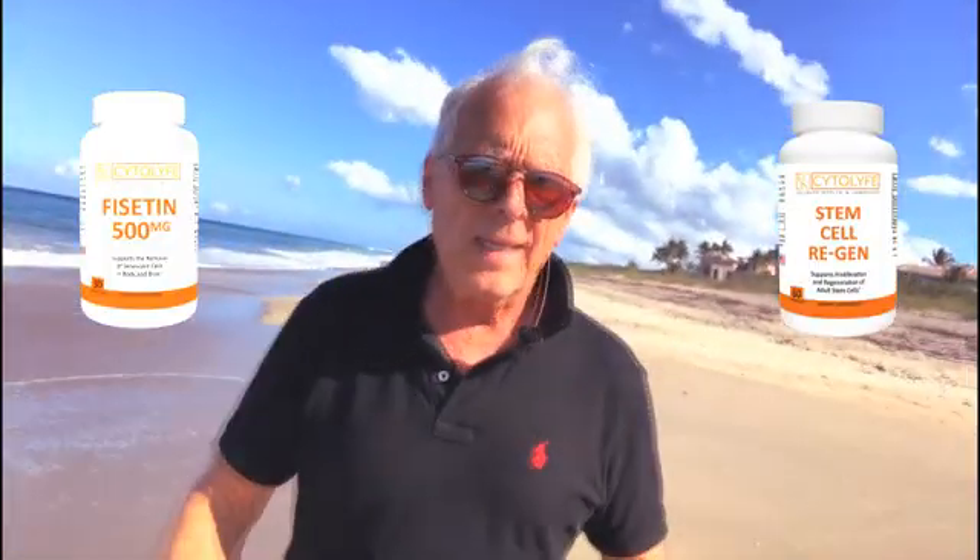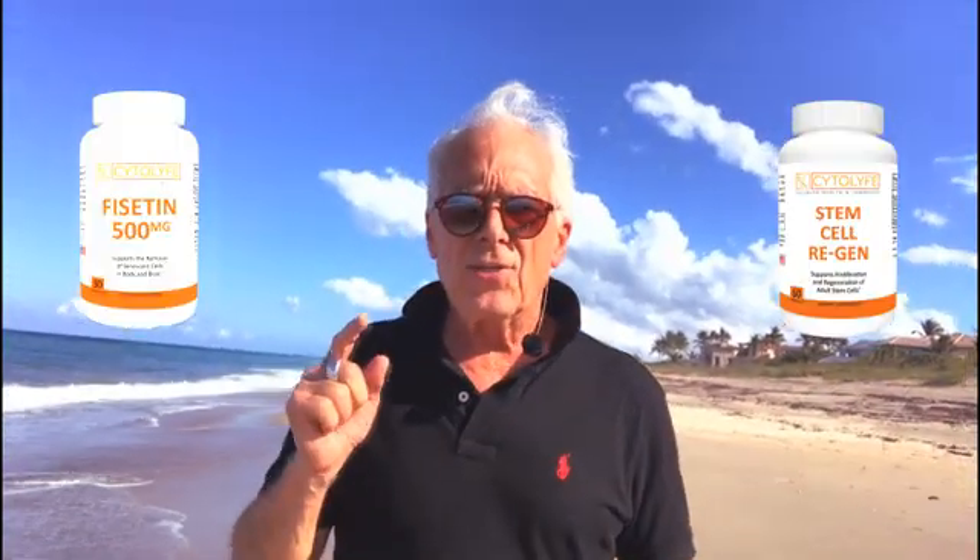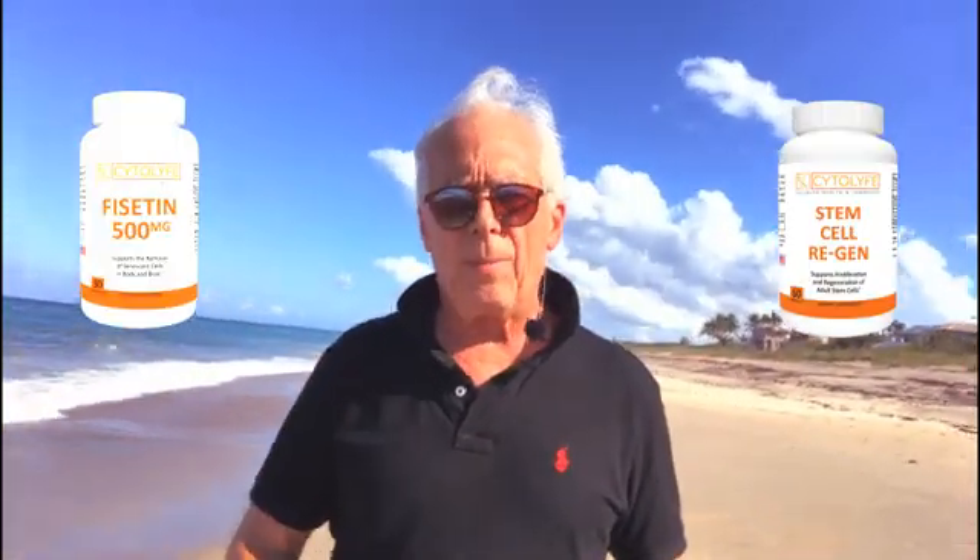Stem Cell Regen actually improves the production of blood cells out of the bone marrow by 70% per day. So one of those per day, six of these per day, and I end up being able to get rid of my senescent cells, flush them out, and stimulate the immune system to make a bunch of macrophages which engulf them and grind them up and turn them into energetic peptides and amino acids.